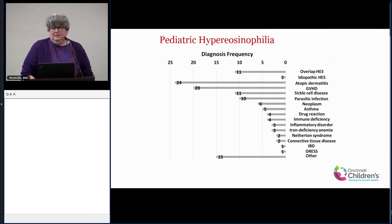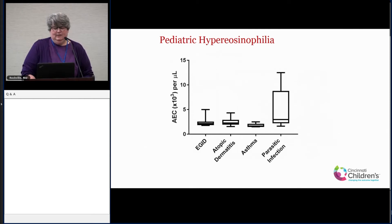The big surprise to us was the sickle cell disease group. This patient group, which I hadn't appreciated before, has spikes of eosinophilia with infection — which is immunologically interesting and something we'll continue to investigate. Parasitic infection is also a big one in the peds population. Looking at the absolute eosinophil counts across groups — showing minimum, maximum, and median — parasitic infections produce some really high eosinophil counts. EGID, eczema, and asthma are on the lower end but still abnormally high.